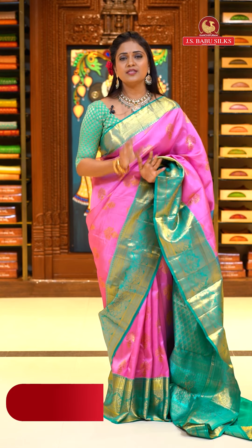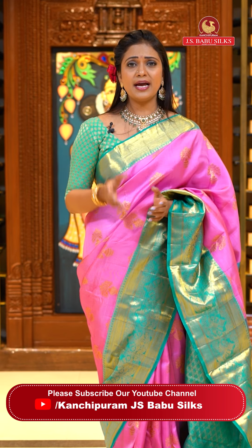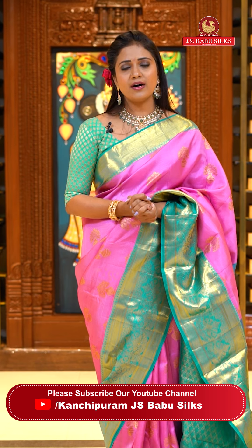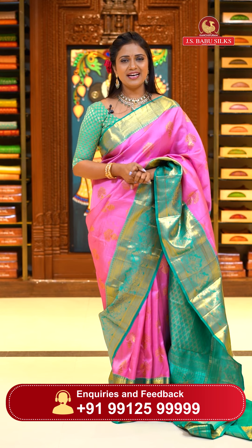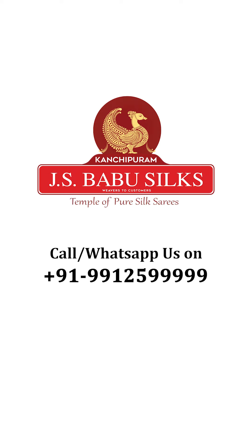Superb Kanchi pattu sarees with motif styles — huge motifs, animal themes, floral motifs, animals and florals fusion, semi trendy, geometrical, and more. Lot of patterns as you can see. Take screenshots and grab your favorites. New collections are available daily from 12 PM to 6 PM. Subscribe to our YouTube channel and click on the bell icon so you get video notifications on time. Let's meet in the next episode. Bye bye, take care. JS Babu Silks, Temple of Pure Silk Saris.